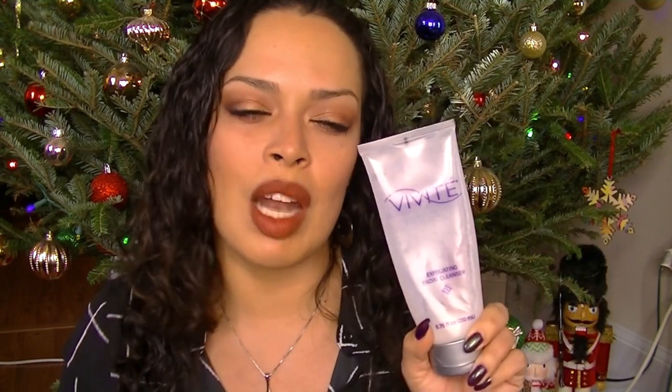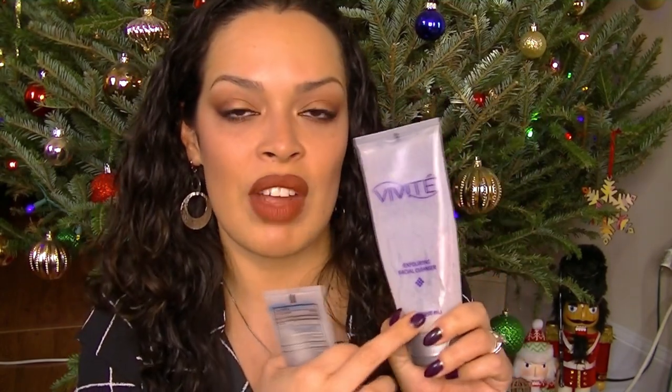This is from Vivatay. It's an exfoliating facial cleanser — a huge size, almost seven ounces, and I finally used it up. It's very like that fine microderm abrasion kind of thing, but I really did like it. This is super expensive — I got this when I started doing laser hair removal and this was the line they carry. This is not something I would purchase again just because it is so expensive.